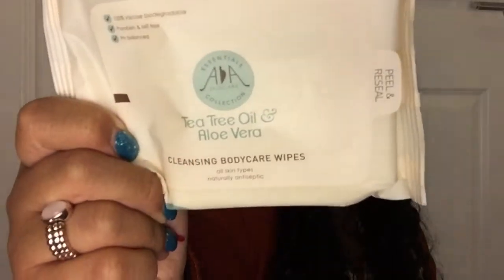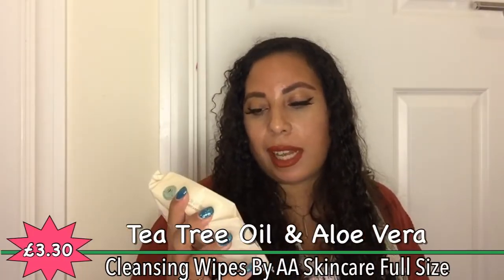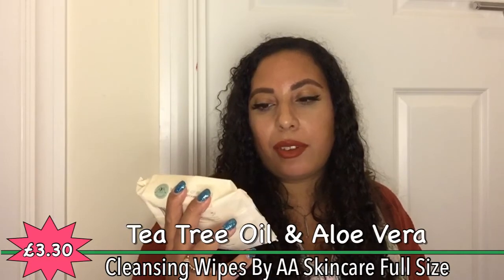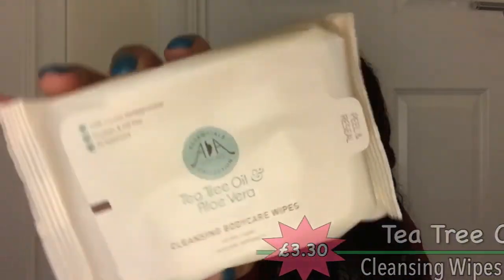I've had these before because I actually won them — these are natural friendly wipes. All skin types, naturally antiseptic, paraben and MIT free, pH balanced, and biodegradable, which is great. You can use these anywhere on your body — festival, travel, or gym essential for quick and effective top-to-toe cleansing. Tea tree oil cleanses and ruins bacteria while aloe vera leaves skin cool and calm. They're also alcohol, artificial fragrance free, currently £2.64, and vegan friendly.